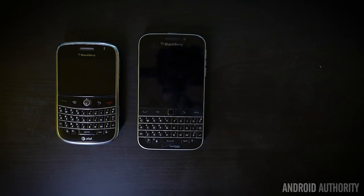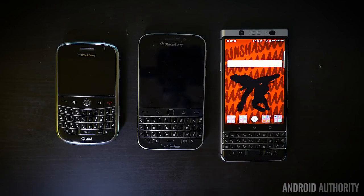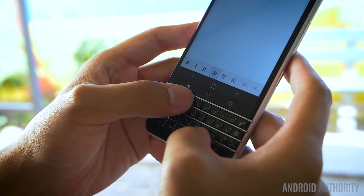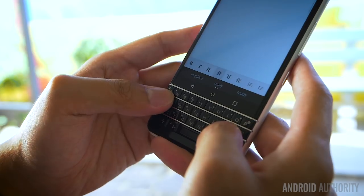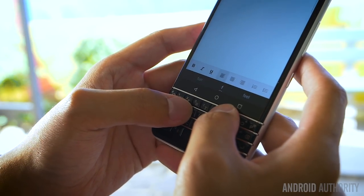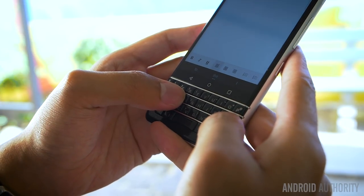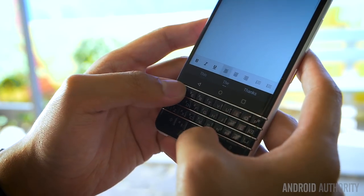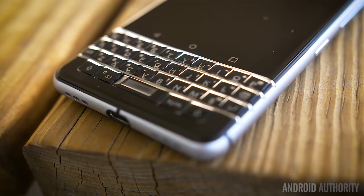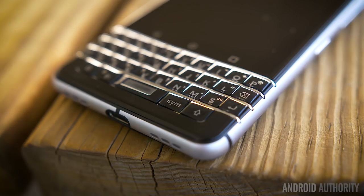BlackBerry veterans of the Bold or even the Classic will feel right at home here, but other users might need a little time to get past the learning curve. Pressing down with force on tactile keys takes some getting used to, especially for those used to swiping on touchscreens or touch-typing with keyboards like Fleksy. If you want a swipeable keyboard you can put one on screen, but then you lose precious screen real estate. The workflow BlackBerry is touting here is typing on the physical keyboard and resorting to voice if you need it.